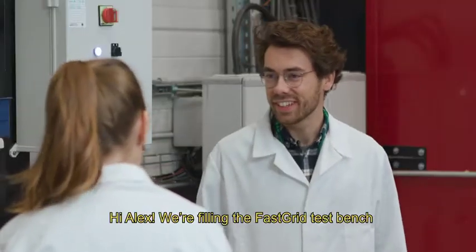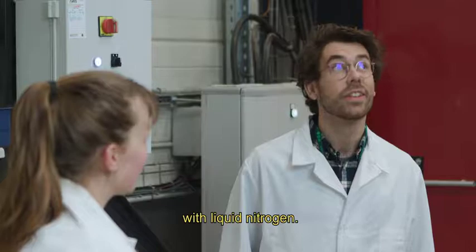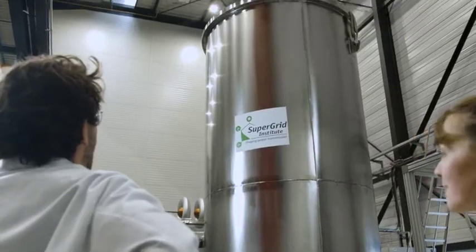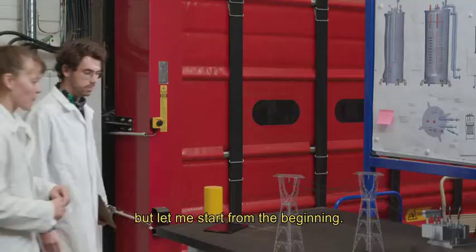Hey Julie, what are you doing? Hi Alex, we're filling the FastGrid test bench with liquid nitrogen. Oh wow! Impressive, huh? And very useful. But let me start from the beginning.